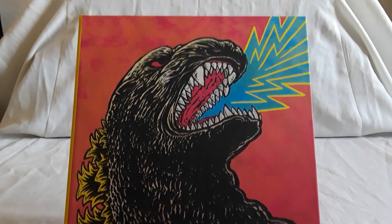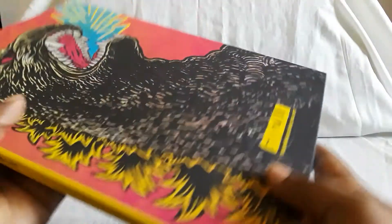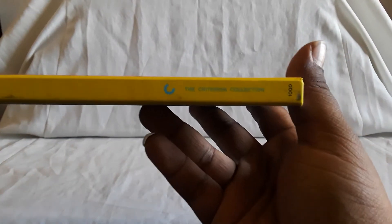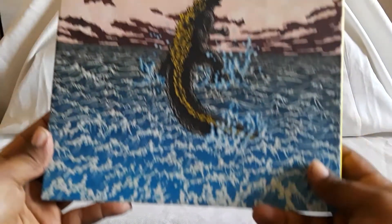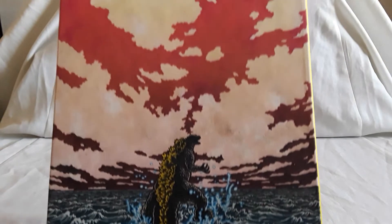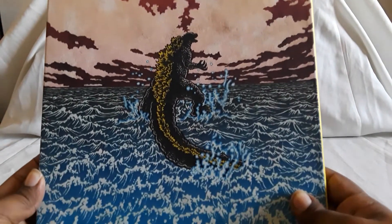This is the big Criterion set that came out quite a while ago. I was just waiting for the Gamera sets to come in and they finally did the other day, actually pretty quickly. Here is the spine, and here is the back — there's some beautiful artwork on here. This is pretty much just a giant book. There is something with the Gamera sets that I'll get into in a little bit.